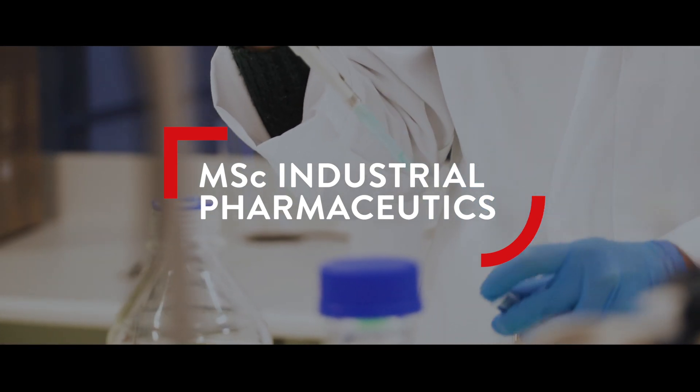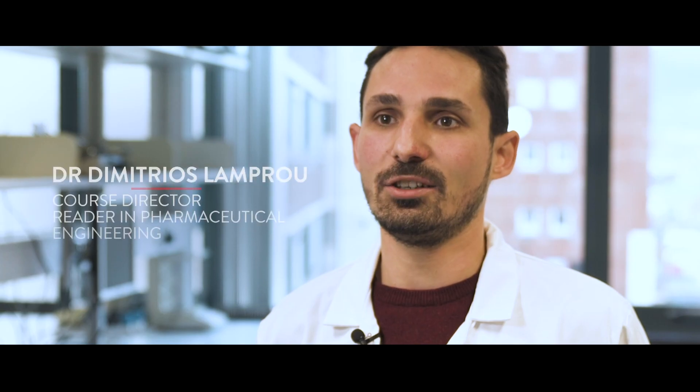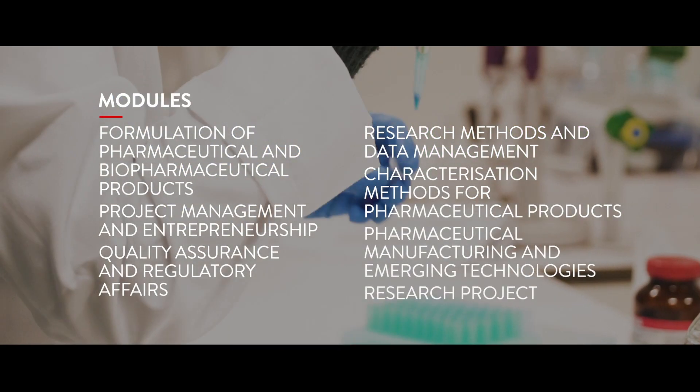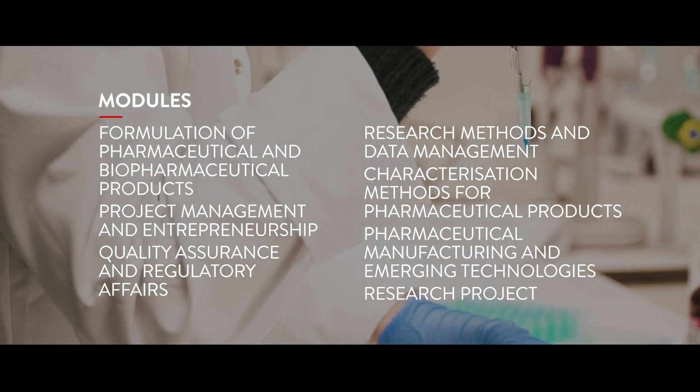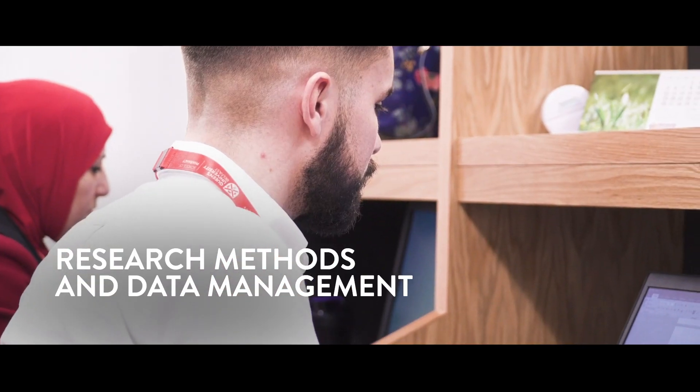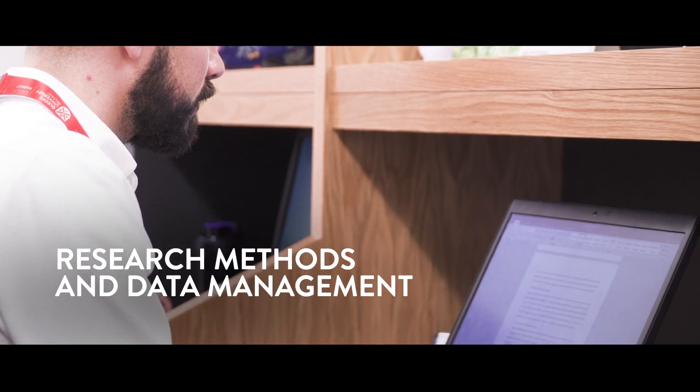The MSc Industrial Pharmaceutics is an MSc that is in collaboration with industry. The course will offer six modules plus a research project. The research project is during summer. Our first module is about how you're searching online, how you're preparing presentations, how you can do statistics — everything that everybody needs to know.